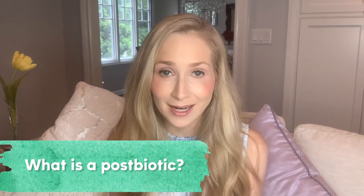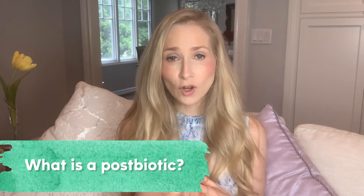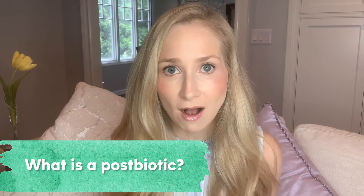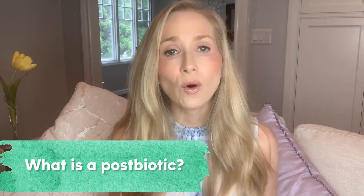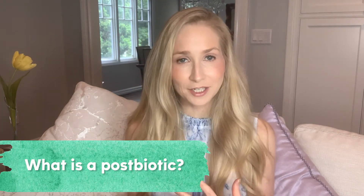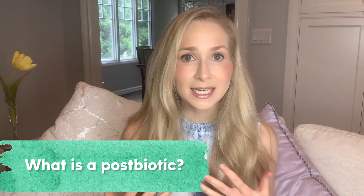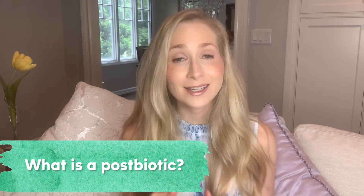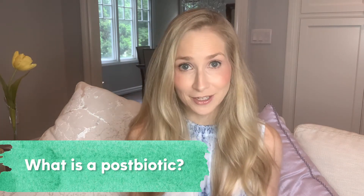And then postbiotics. Postbiotics are not living, but they are either metabolites or byproducts of the good bacteria, or they're pieces of bacteria — meaning pieces of DNA or pieces of a bacterial cell wall. Interestingly, postbiotics can also have tremendous benefits for the skin. So as of now, I'm more of a fan of prebiotics and postbiotics than probiotics in skincare, for a number of reasons.